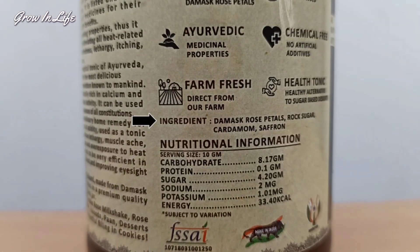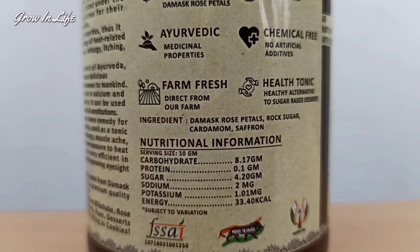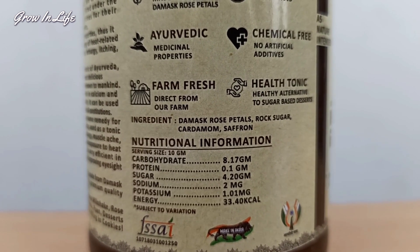So how do you find authentic, natural Gulkand that has all the benefits Ayurveda promises? The trick is quite simple. You take the Gulkand bottle and look at the ingredients list. The one I have has only four ingredients: rose petals, rock sugar, cardamom, and saffron — all four are 100% natural.